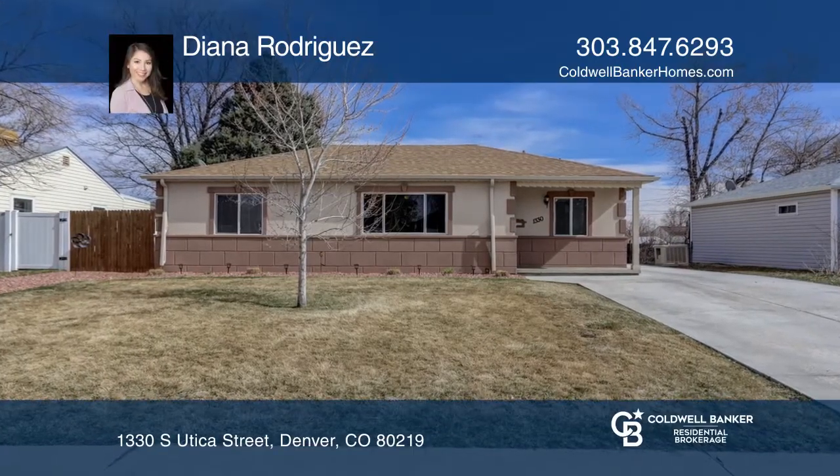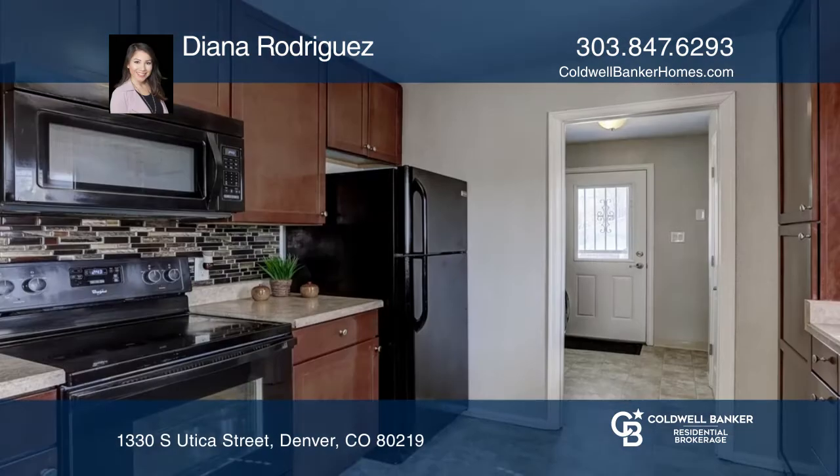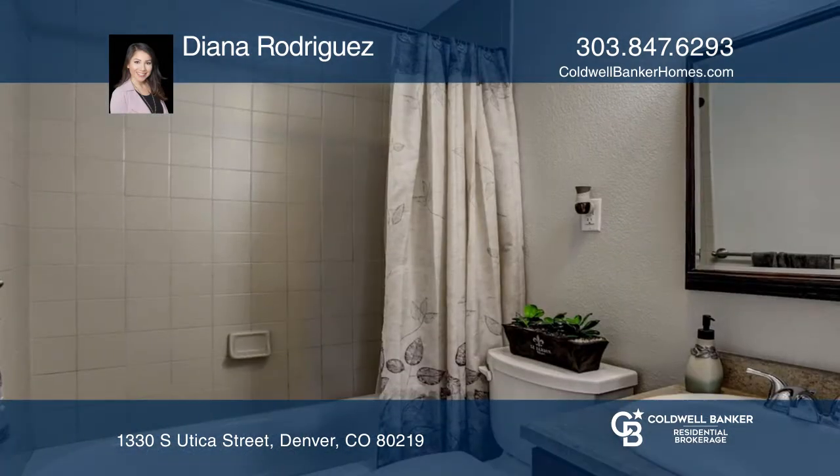This charming southwest Denver ranch home is completely move-in ready. Enjoy the nice and bright layout with beautiful hardwood floors throughout. New interior paint, gutters, and newer water heater. The huge fully benched backyard provides a great space for entertaining.